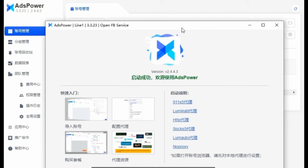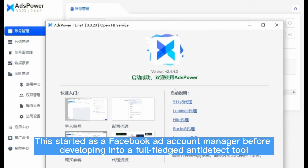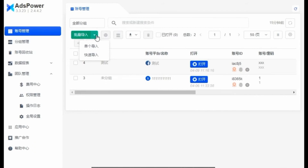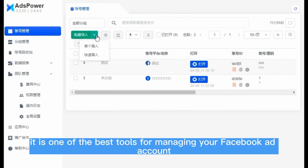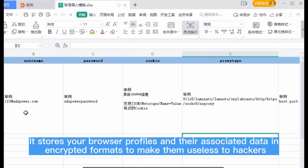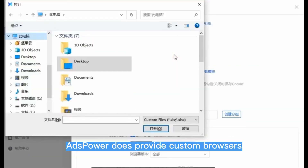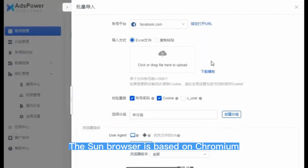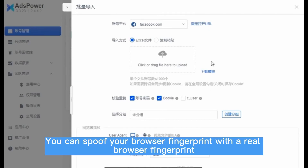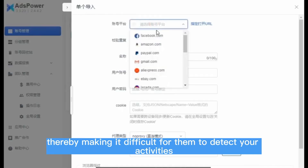4. AdsPower. AdsPower is another anti-detect browser worth considering. It started as a Facebook ad account manager before developing into a full-fledged anti-detect tool, and currently it is one of the best tools for managing your Facebook ad account. It stores your browser profiles and their associated data in encrypted formats to make them useless to hackers. AdsPower provides custom browsers: the Sun browser is based on Chromium, while Flower browser is based on the Firefox engine. You can spoof your browser fingerprint with a real browser fingerprint, making it difficult for platforms to detect your activities.